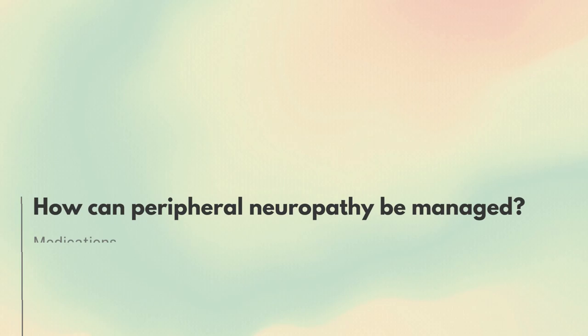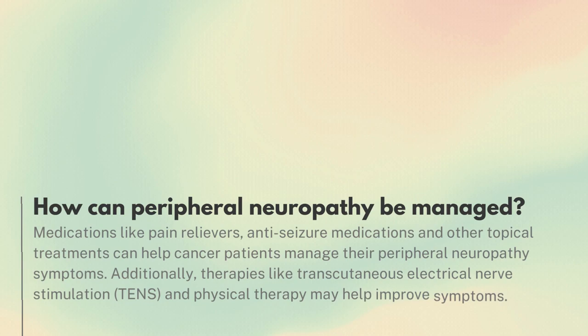How can peripheral neuropathy be managed? Medications like pain relievers, anti-seizure medications, and other topical treatments can help cancer patients manage their peripheral neuropathy symptoms. Additionally, therapies like transcutaneous electrical nerve stimulation, TENS, and physical therapy may help improve symptoms.